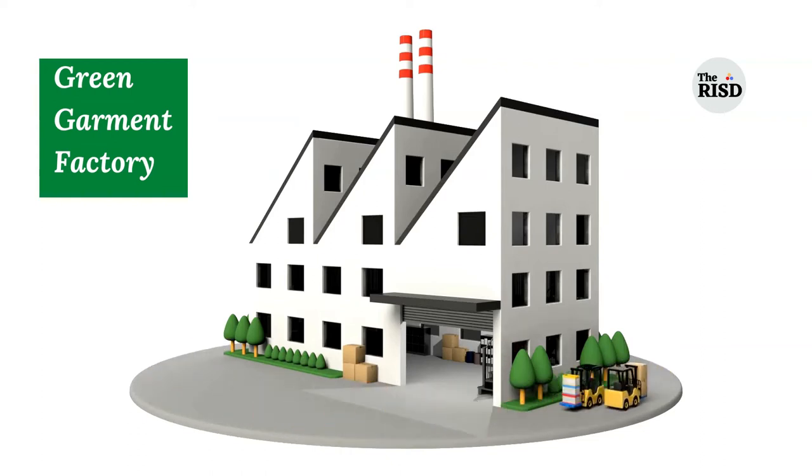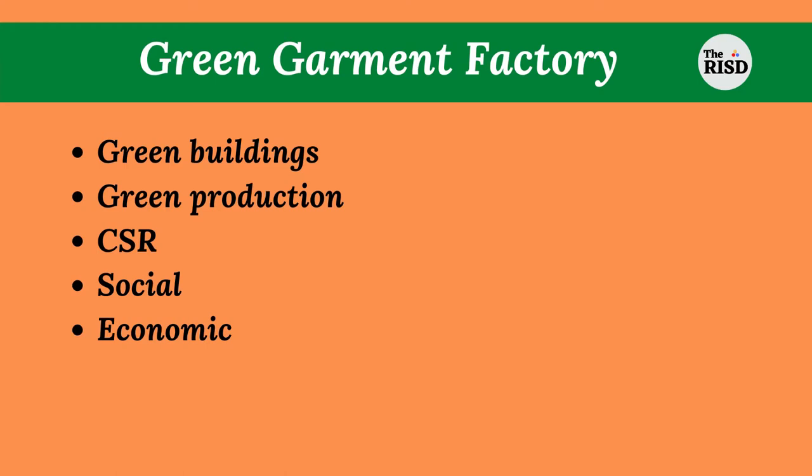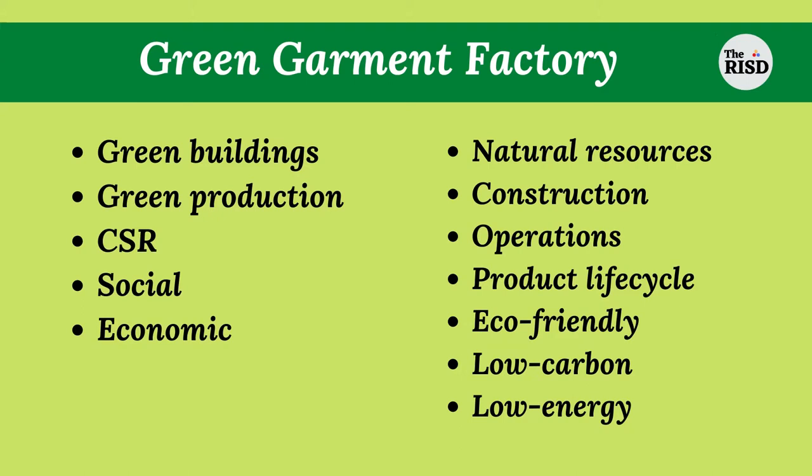Here comes the definition of green government factory. Green government factory integrates green buildings and green production processes, focuses on CSR activities along with social and economic benefits. It reduces the consumption of natural resources and the environmental impact of factory buildings during construction, operations, as well as all stages within their product lifecycle.